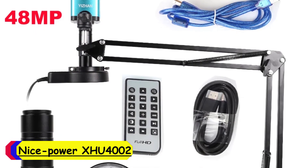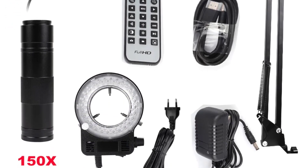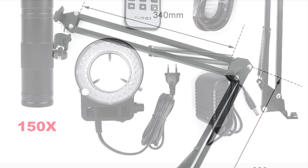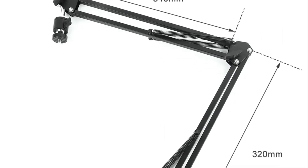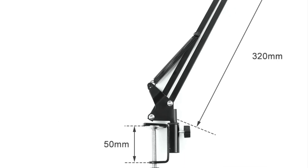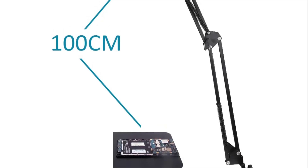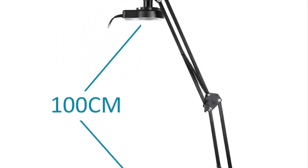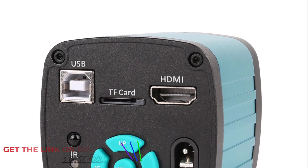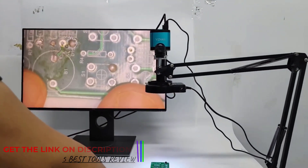Number 4: NicePower X-HU-4002 Microscope. The NicePower X-HU-4002 is a versatile tool that combines portability with impressive imaging capabilities. As someone who frequently works with electronics, soldering, and intricate smartphone components, this microscope has proven to be an invaluable asset. Its high-definition imaging ensures that even the smallest details are captured with clarity — whether inspecting circuit boards, examining solder joints, or analyzing smartphone components. With its 13MP and 48MP camera options, it offers flexibility to choose the resolution that best suits your needs.